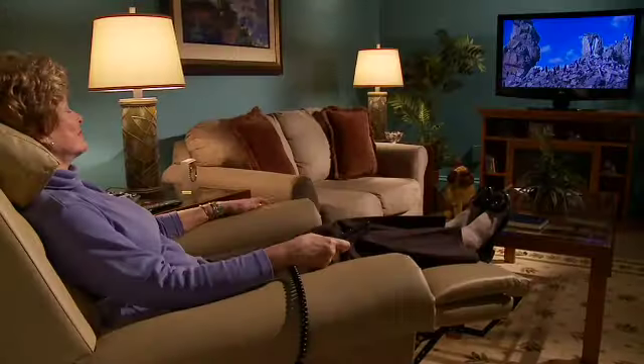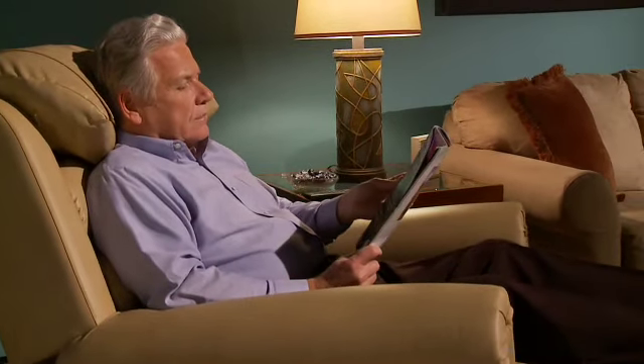You can read, watch TV, or use your laptop computer with ease. Maxi Comfort provides ergonomic upper body positioning in an effort to minimize neck and shoulder strain.